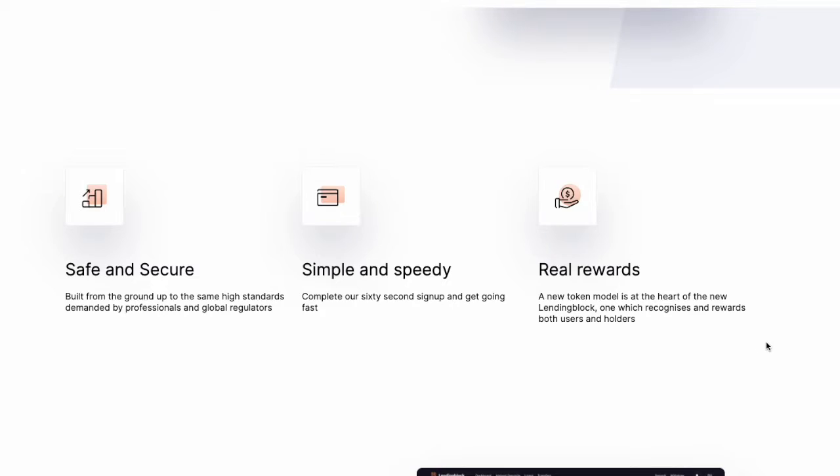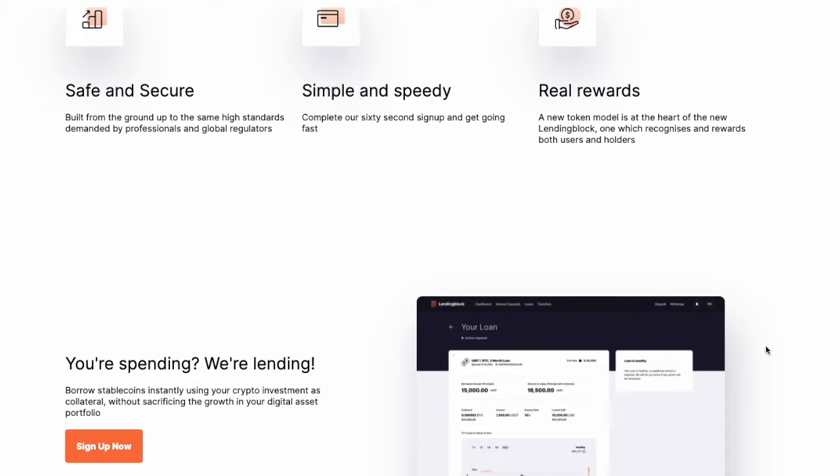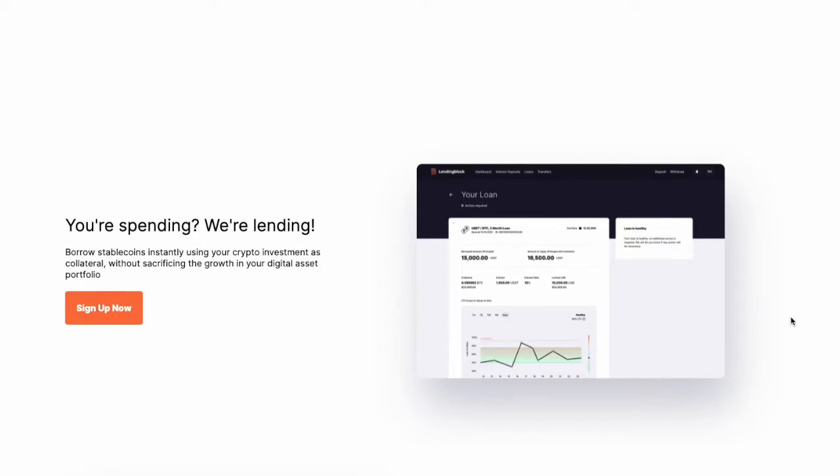They give you all of the information about being safe and secure, simple and fast, and all of those things — great marketing speak, but let's find out what they're really about.